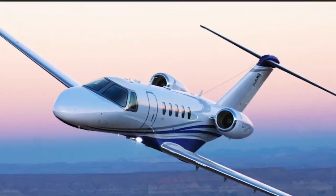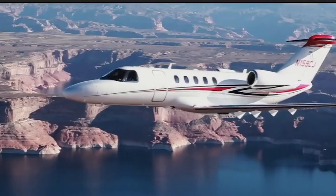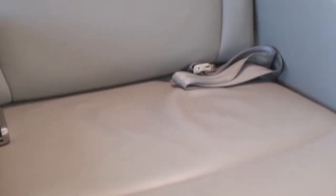Hello everyone and welcome back to Lux Life. Don't forget to subscribe to our channel for the latest updates on the world's richest personalities and their lifestyles. With that being said, let's get started.